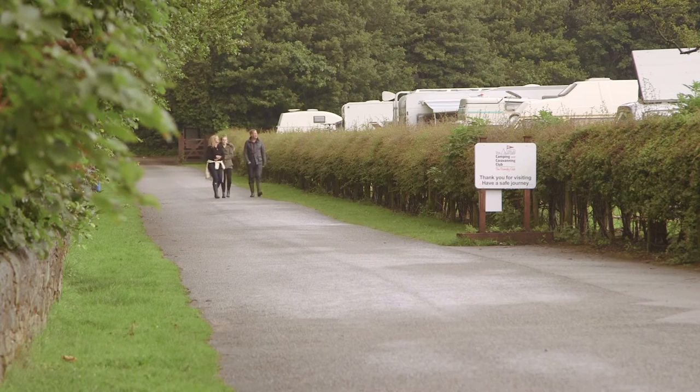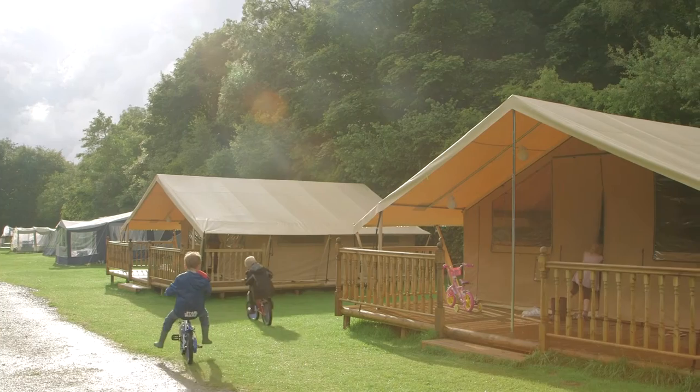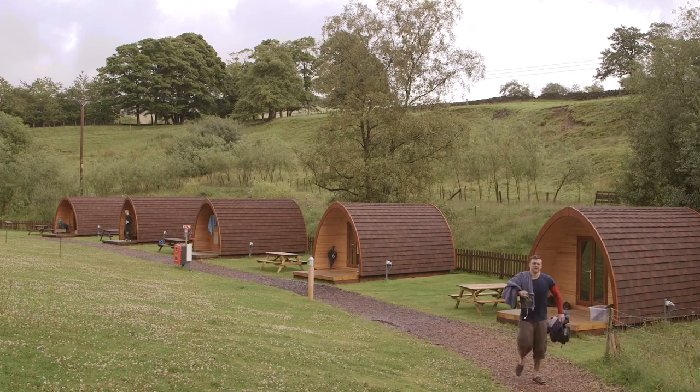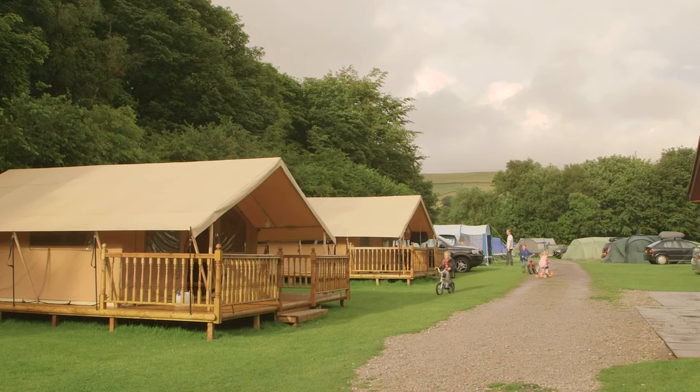The narrow approach to the site means that it's inaccessible to touring caravans. Despite this, there are some great glamping alternatives available on site. Choose from camping pods or the luxury ready camp safari tents, suitable for families of up to six.